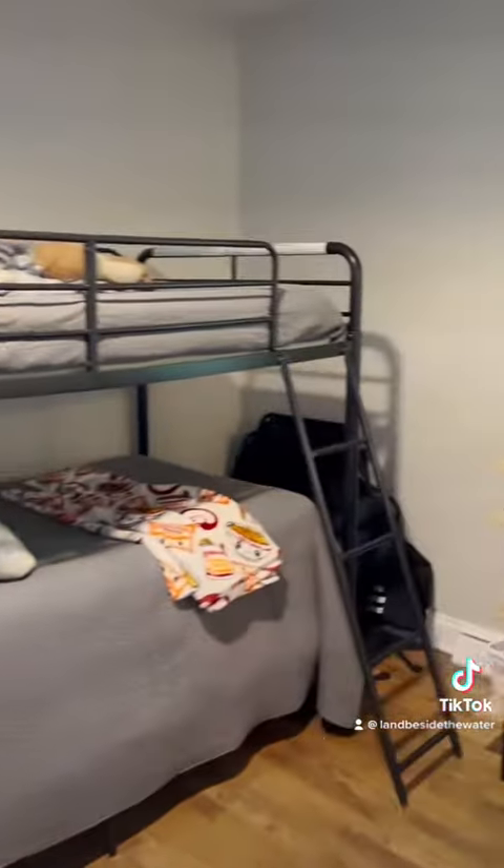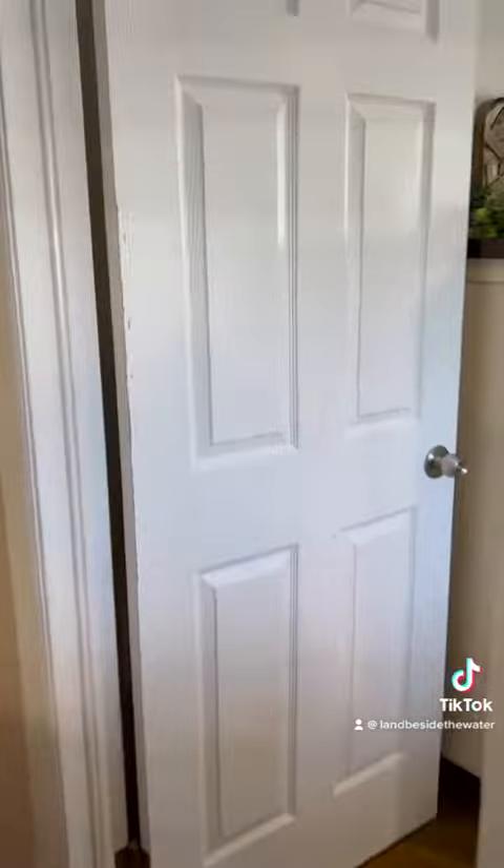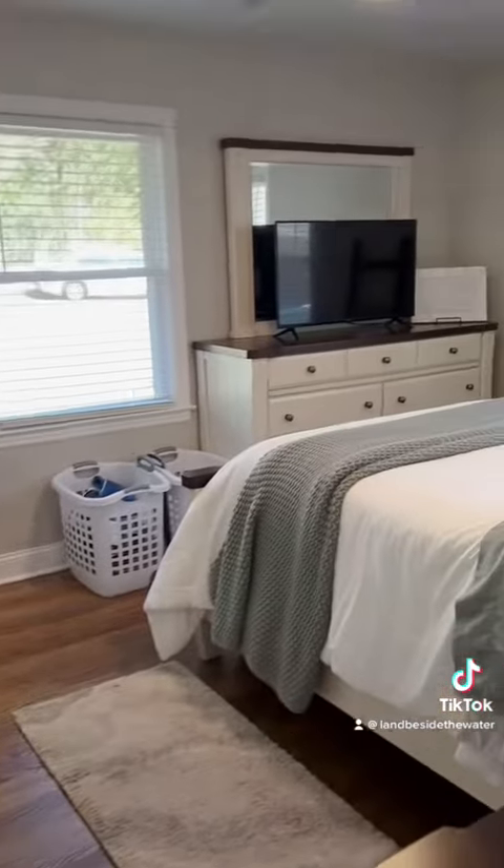As you go on down the hall to the master bedroom, there is a half bath and then a walk-in closet. The front bedroom is also full of natural light.